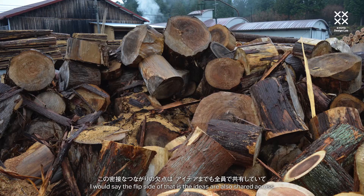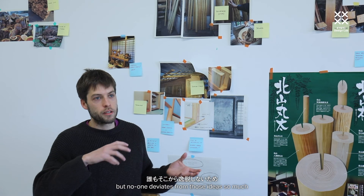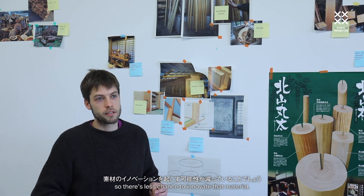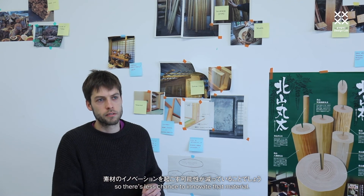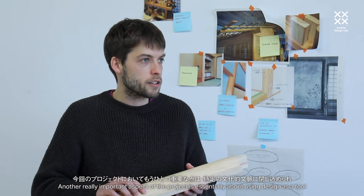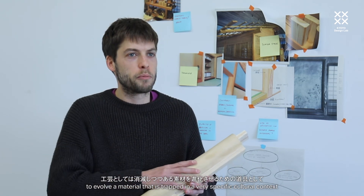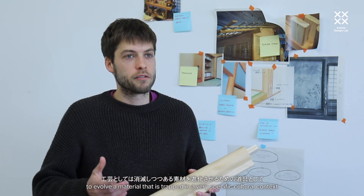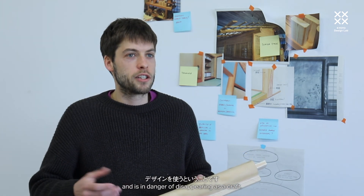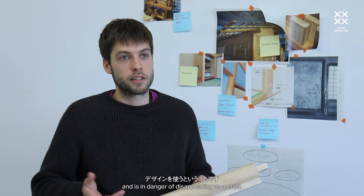I would say the flip side of that is the ideas are also shared across, but no one deviates from those ideas so much, so there's less chance to innovate with that material. Another really important aspect of the project is essentially about using design as a tool to evolve a material that is trapped in a very specific cultural context and is in danger of disappearing as a craft.